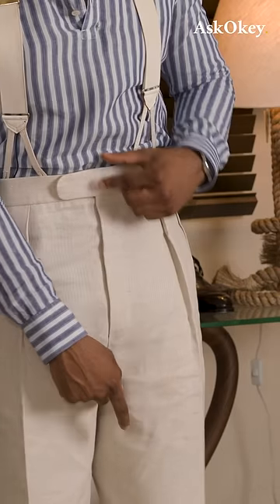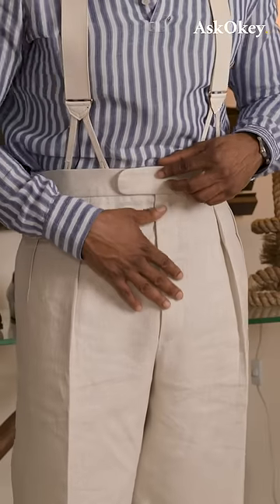When you wear your trousers on your natural waist, the rise automatically is the distance between your natural waist and your crotch. And they should be cut such that it offers you comfort, of course.